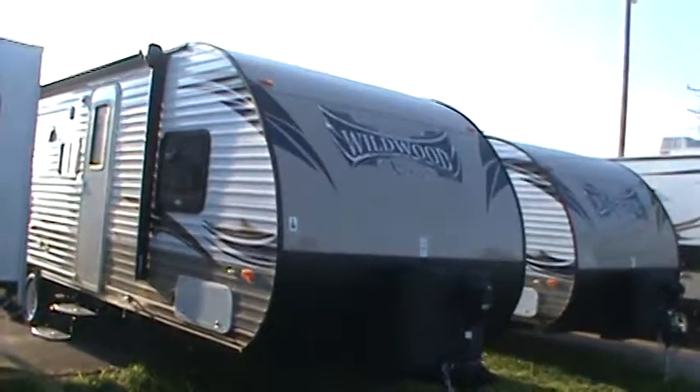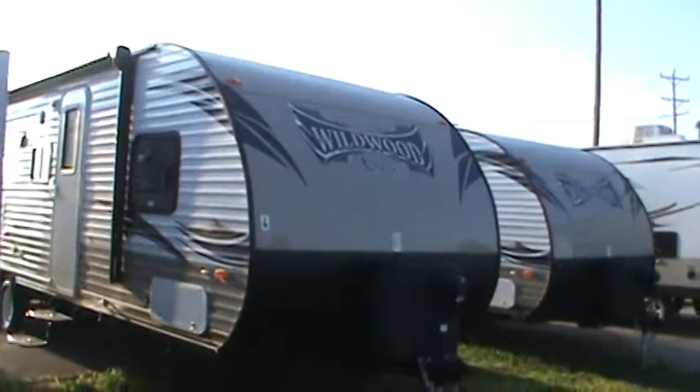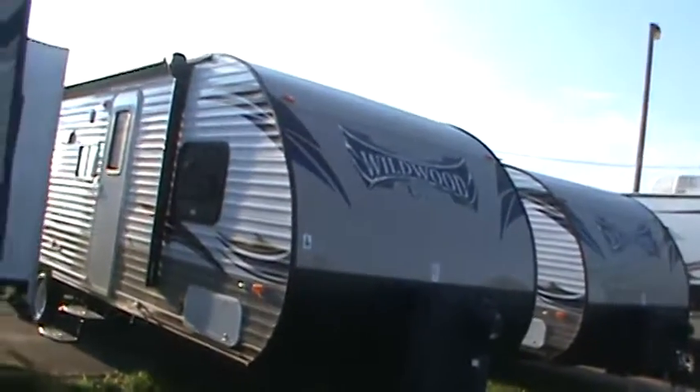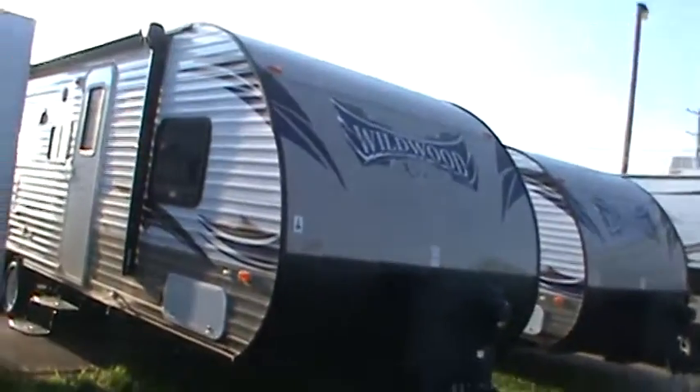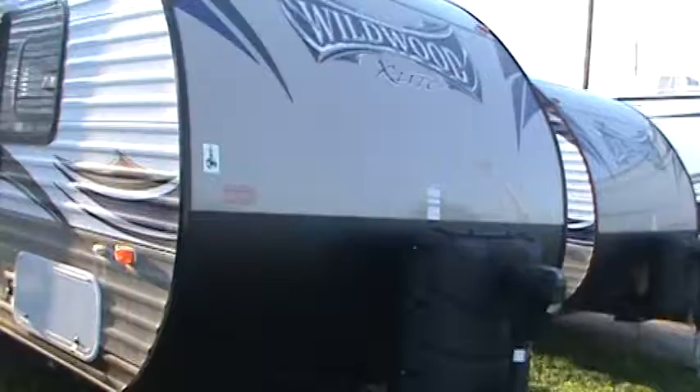Hello, hello from Kelly Hicks RV Sales. We're at the half-ton towable and SUV department. This is a 2015 Wildwood X-Lite 262BHXL.